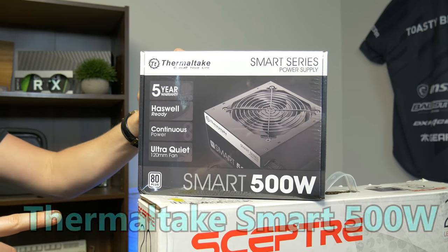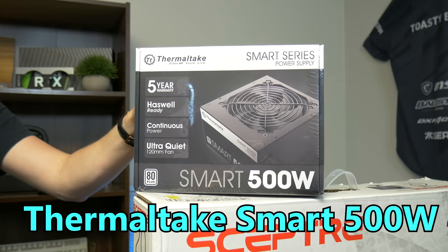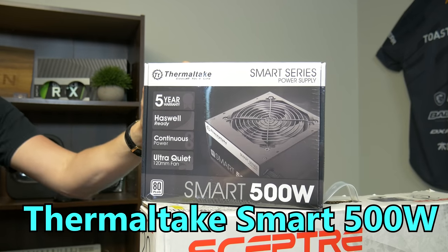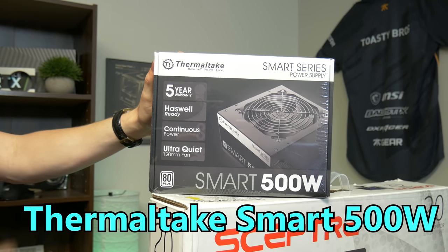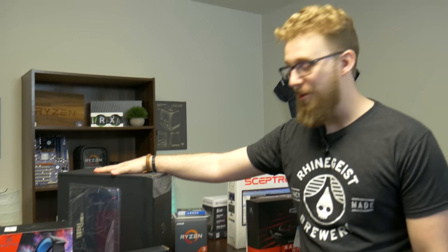For the power supply we managed to score a pretty good deal on a Thermaltake 500 watt power supply — it's 80 plus certified and it'll be more than enough power to be able to upgrade this build in the future. You can also go on EVGA B-Stock and maybe even eBay to get an EVGA power supply for a little bit cheaper, but this one being just over $30 ended up being a good deal.